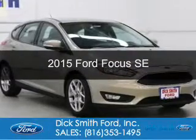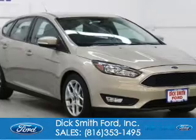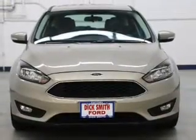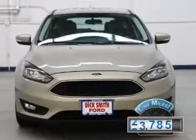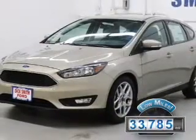This is a used 2015 Ford Focus. It's powered by front-wheel drive, a 2-liter, 4-cylinder engine, and a 6-speed automatic transmission. With fewer than 35,000 miles, this vehicle has a long road ahead.